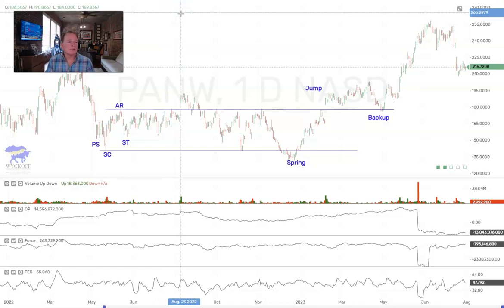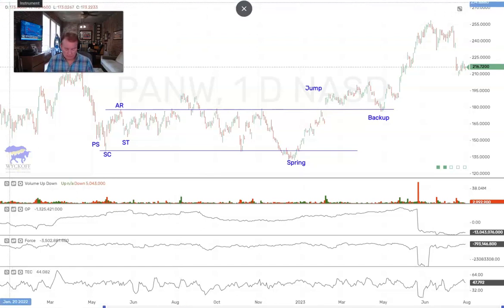That's all I want to give out here this morning. So again, pay attention for the SPY and QQQ to come down to buy levels, and then pick those stocks that are doing maybe backups to creeks, going into springs, out of accumulation, etc. All right, have a good day.